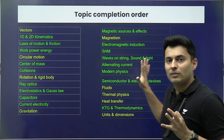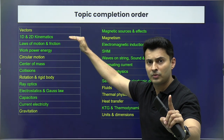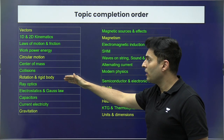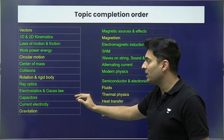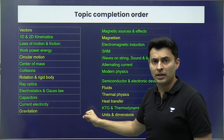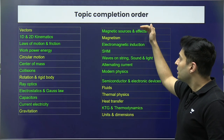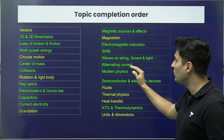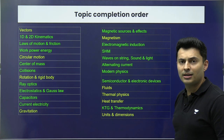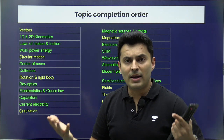Please take a screenshot of this — it's one of the most important slides of today's video. The recommended topic order is: start from Vectors, then go to Kinematics, Laws of Motion, Work-Power-Energy, Circular Motion, Center of Mass and Collisions, Rotation, Ray Optics, Electrostatics, Capacitors, Current Electricity, and Gravitation. This covers most of Mechanics and some of Electromagnetism, easily giving you close to 80 to 90 marks. Then move to Magnetism, Electromagnetic Induction, SHM, Waves on a String, Sound, Alternating Current, then Modern Physics, then Semiconductors and Electronic Devices, Fluids, Thermal Physics, Heat Transfer, KTG, and finally Units and Dimensions.